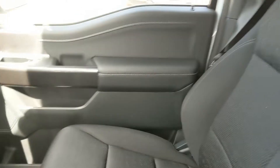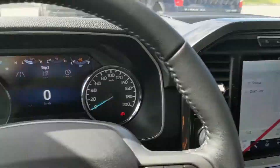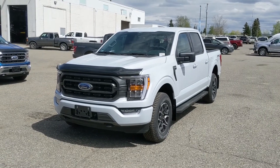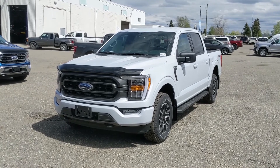Last but not least, you have a power sliding rear window. That should cover our look at the interior. If you're interested, feel free to give us a call at 250-563-8111, or just come on down to the dealership and have a look for yourself. Have a nice day!